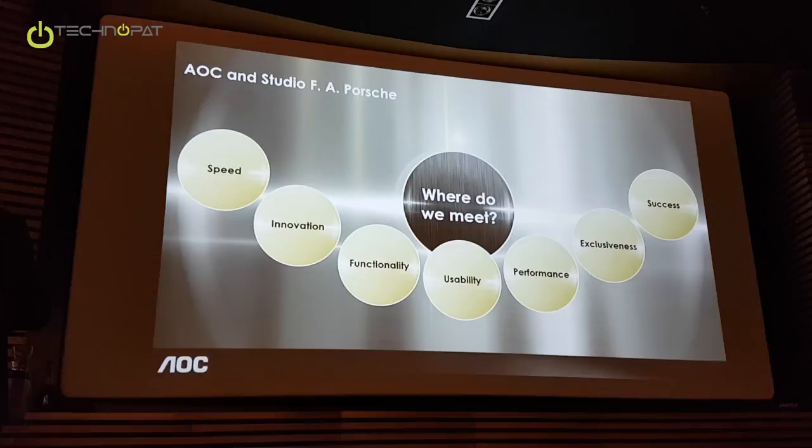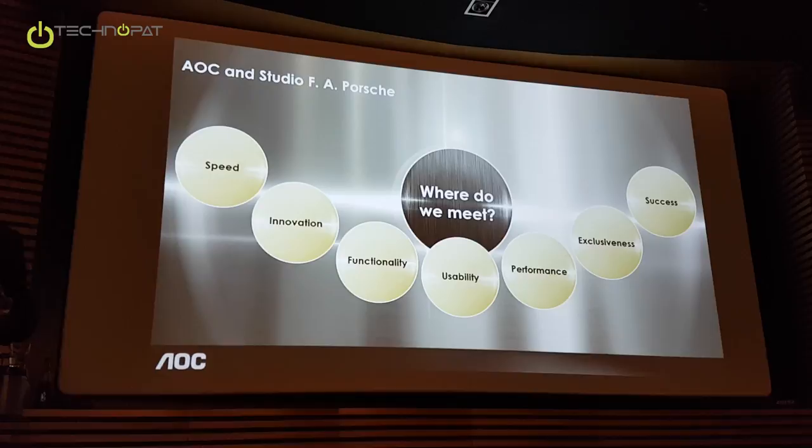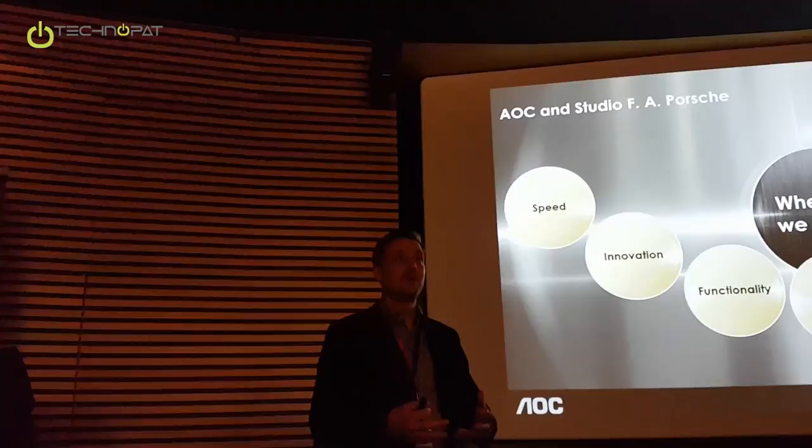Speed is also completely in the DNA of AOC. In gaming, it's all about speed — must be fast, refreshing the product line, setting new products. It's all about speed, and we are very good at speed.